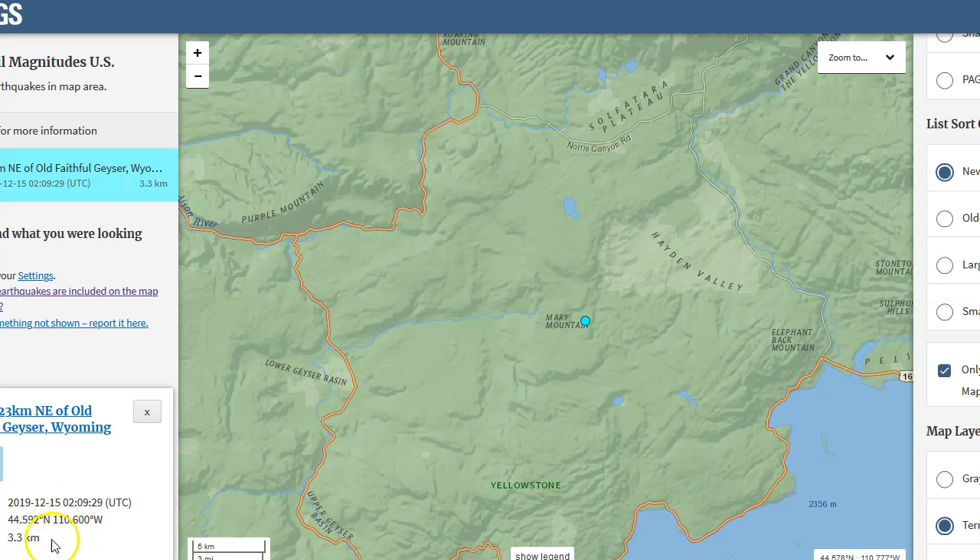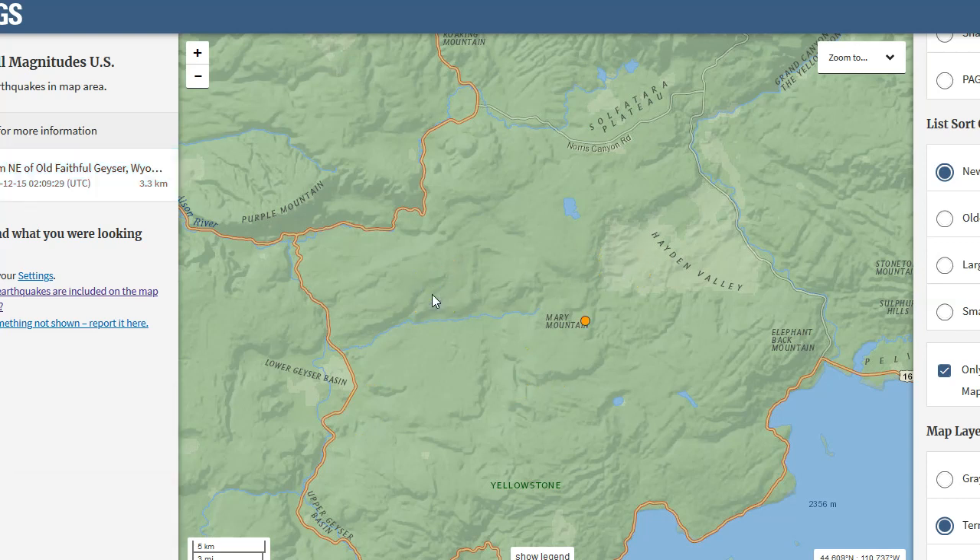This was a magnitude 3.2 at 3.3 kilometers in depth, so pretty shallow. Remember, zero kilometers would be sea level, so this is 3.3 kilometers below sea level. It occurred at 02:09 UTC December 15, 2019, which was about six hours ago or so. So when was the last time Yellowstone actually saw a magnitude 3.2 earthquake?